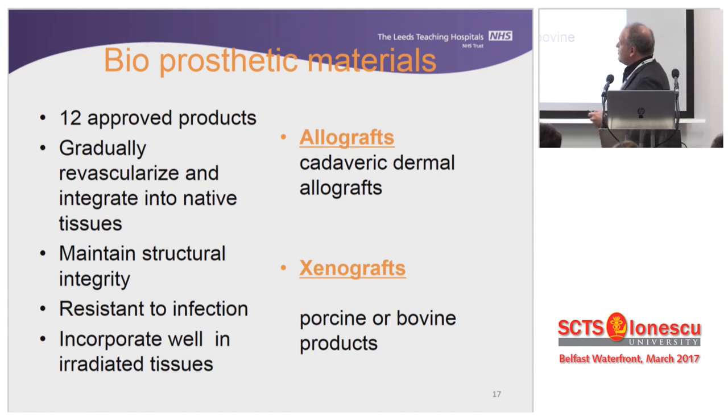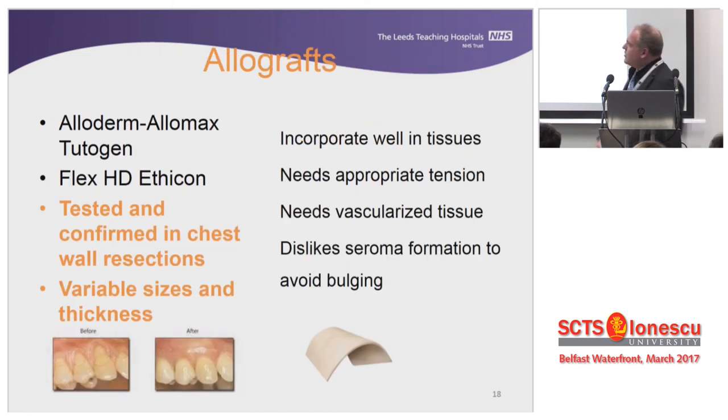As far as bioprosthetic materials go, there are at least 12 approved products in the US and a few more in Europe. We have two large groups: allografts made from cadaveric dermal tissue, and xenografts from porcine or bovine products. They're a little better because they're not synthetic — they integrate into native tissues, provide good structural integrity, and are more resistant to infection. The most common ones used are Alloderm and Flex HD from Ethicon, available from 0.8 to almost 4 millimeters in thickness, proven in dentistry and maxillofacial surgery.